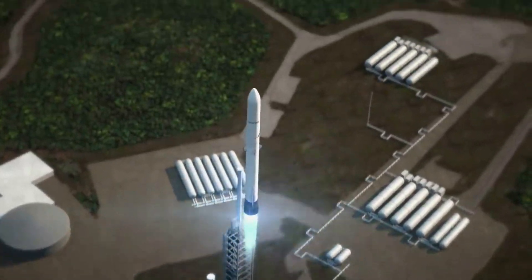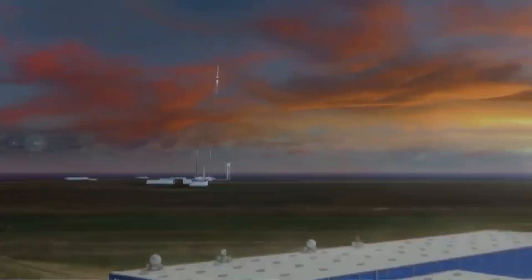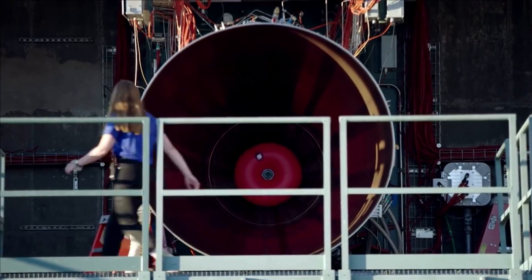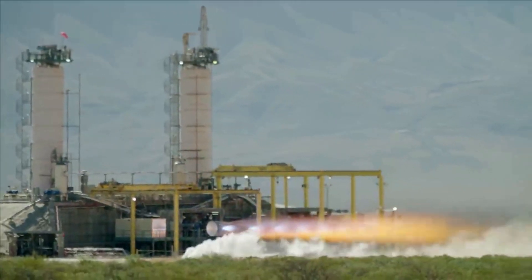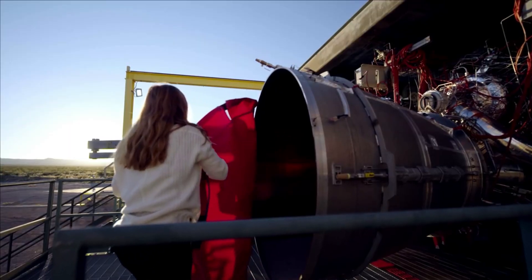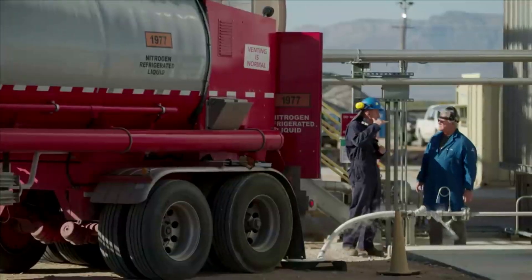Here I will go more in-depth into the recent updates from Blue Origin and Tory Bruno, along with what to expect regarding the BE-4 engine. Blue Origin has been working on the BE-4 engine for quite a while now. This process has had its ups and downs, and they continue to make progress, no matter how slow or fast. Over these past few years, delays have been occurring in the program, including turbopump problems, combustion instability, overheating, and a shorter-than-planned engine life, just to name a few.